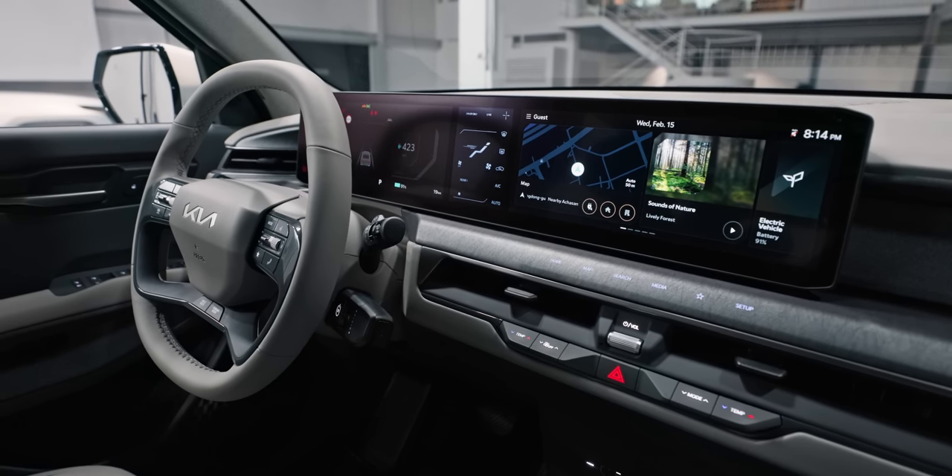To me, the EV9 looks like being a smash hit for Kia, with its striking design and premium, spacious interior. It is further proof of just how far Kia has come in recent years, and with so few 7-seat EVs to contend with, I expect it to dominate the segment when it arrives later this year. Let us know your thoughts on Kia's new flagship in the comments, be sure to like and subscribe, and if you've been watching — thank you.